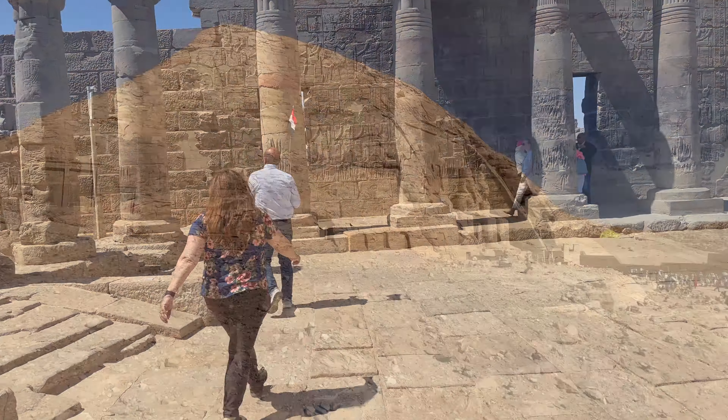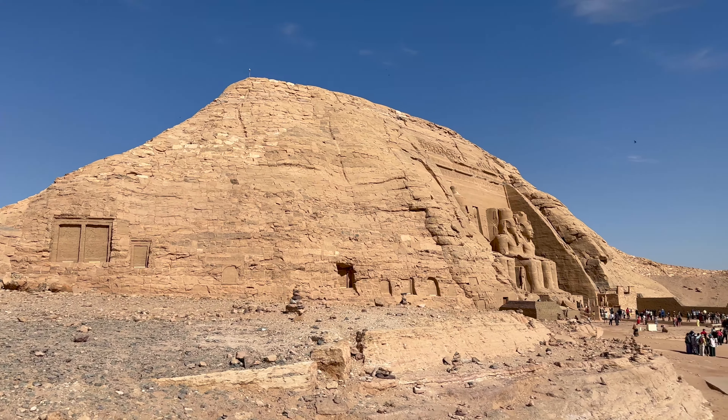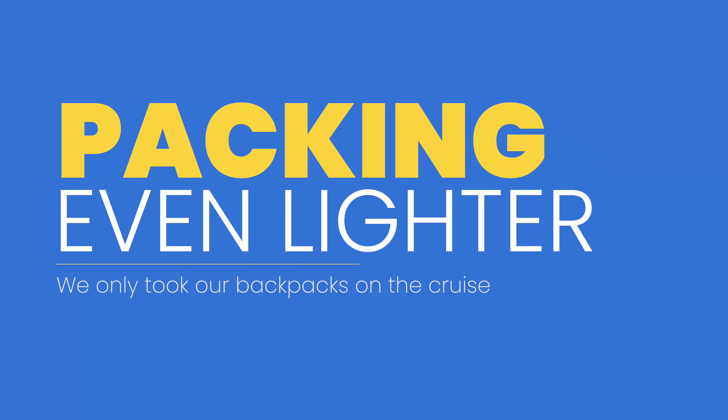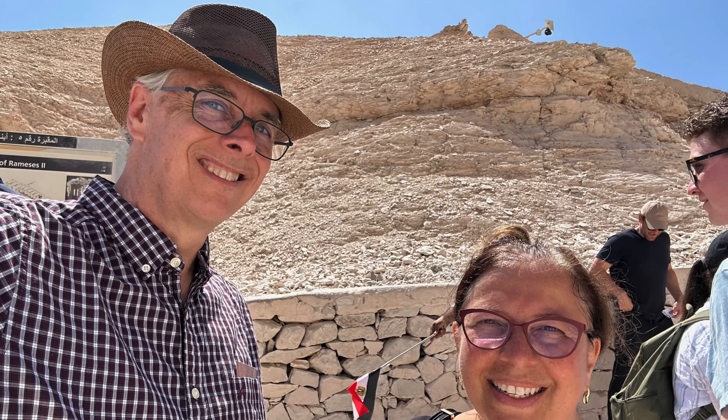I highly suggest wearing closed-toe shoes — we wore sneakers with socks. Bear in mind you're going to be walking through sand, dirt, and stones; it's not going to be the best surfaces. Even though we're minimalist travelers who only have a carry-on and a backpack, for this cruise we left our carry-ons back in Luxor and only took backpacks — just a few changes of clothing: three shirts, a pair of shorts, a bathing suit, and the long pants. Make sure you have sunscreen; Egyptian sun is hot and constant.